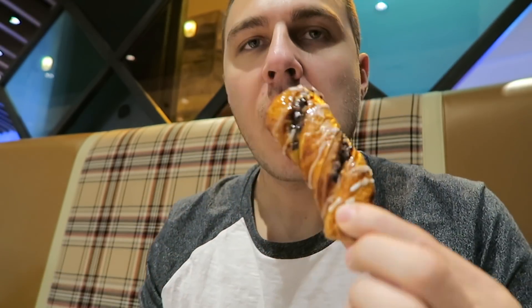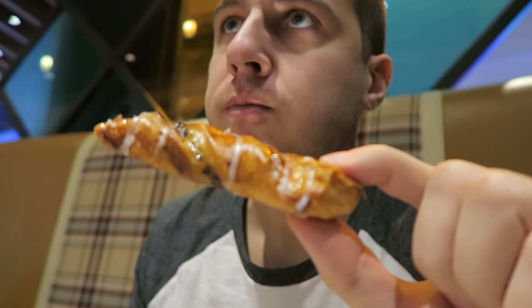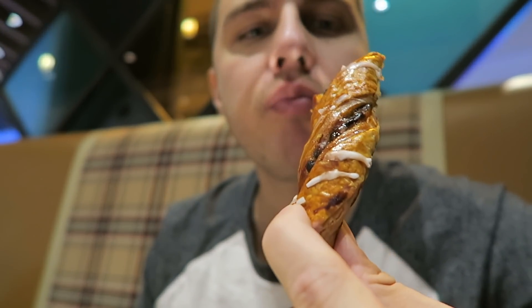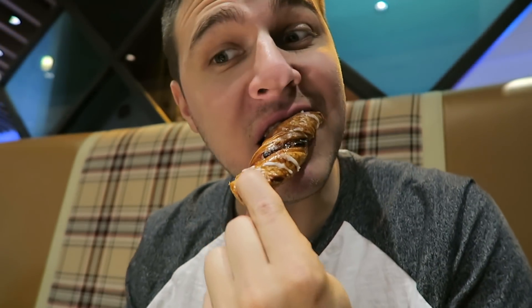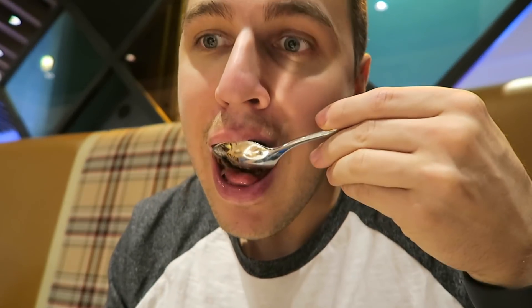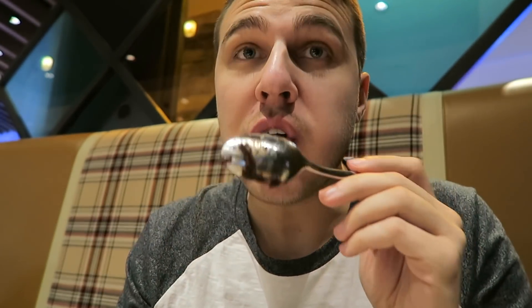Brain freeze. I probably shouldn't have got strawberry — maybe vanilla would have been better. And the cookie is a little hard. Oh, that's good. What is this — like a chocolate Danish thing? Nah. The brownie is good. Wow, it's a hot brownie.